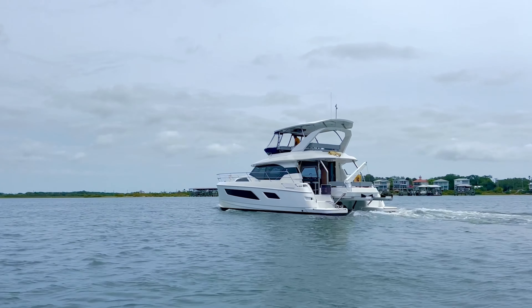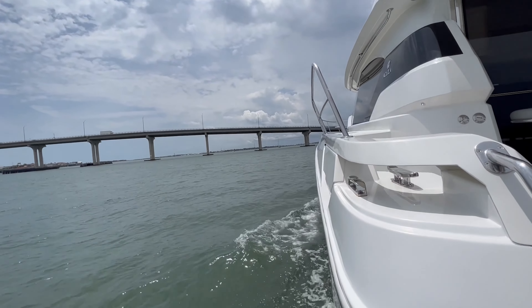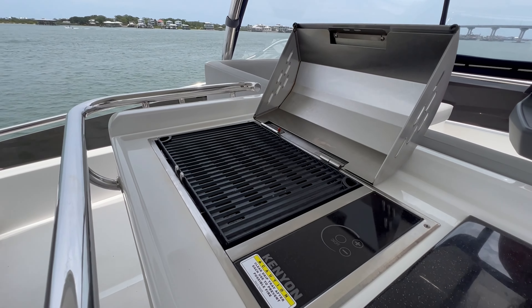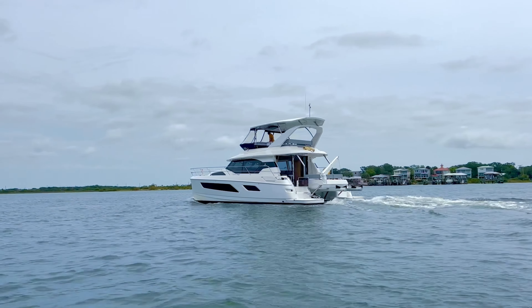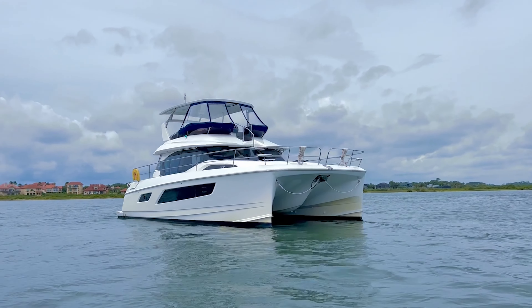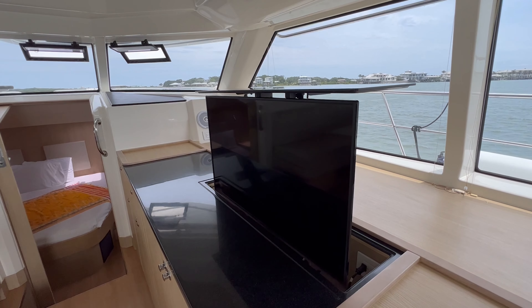Eden is equipped with all the equipment that you'd want for a full-time live aboard. She has a large Northern Lights 9KW generator, full reverse cycle heating and air conditioning throughout the boat, a Kenyan electric grill on the flybridge, a large water maker, and supplemental solar on the hardtop. For entertainment, Eden has a fusion stereo system throughout the boat with a control head at the helm and the main unit down in the salon. She also has a large flat-screen TV that comes out in the salon through an electronic actuator, and hookups in the master for another TV.